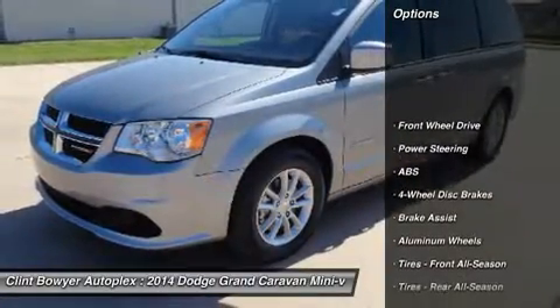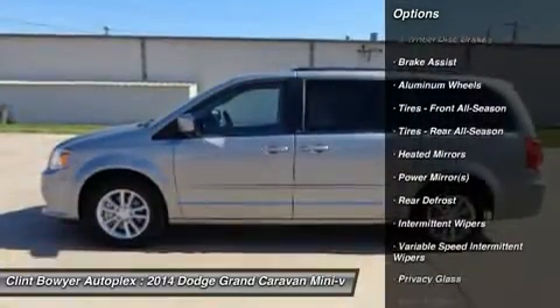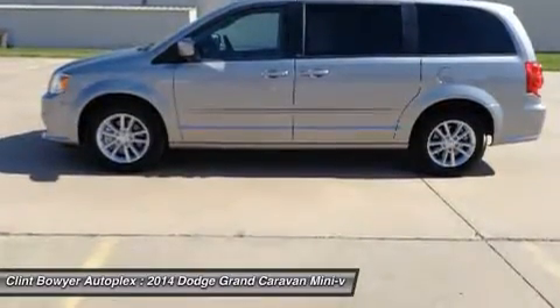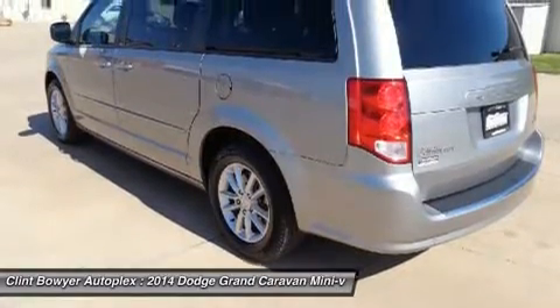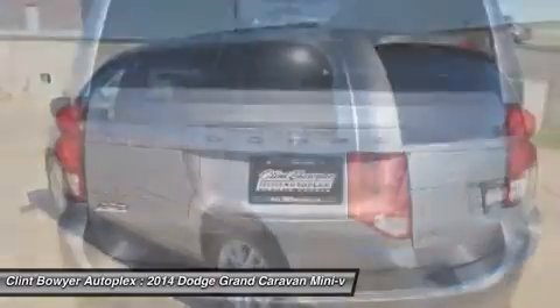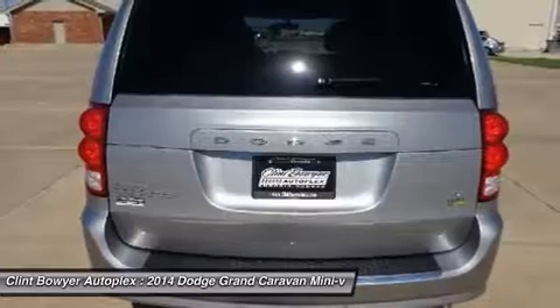iPod/MP3 input, CD player, captain's chairs, quick order package 29R SXT, engine 3.6L V6 24V VVD, security alarm, and more. Key features include third row seat, quad bucket seats, power liftgate, rear air, iPod/MP3 input, CD player, aluminum wheels.